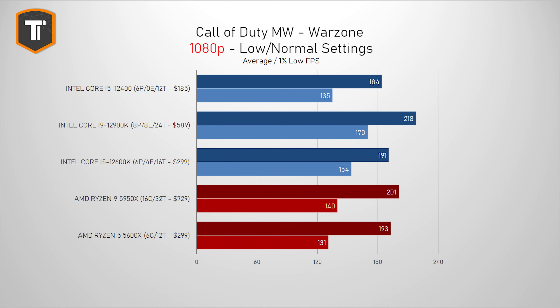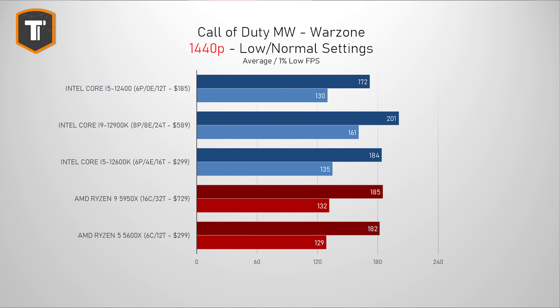In Modern Warfare, now with updated data from the new Caldera map, the average frame rate is just behind the 5600X, but the 1% low result is a bit higher, and those are more important in a competitive shooter, especially in a game that is still pretty hard to run at high frame rates consistently. On 1440p, the results pull a bit closer together, and it probably doesn't matter which CPU you use here, with only the 12900K really making a difference.